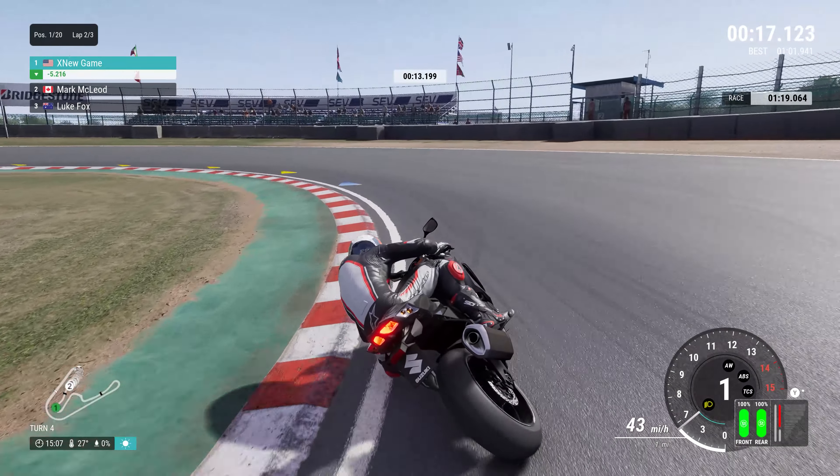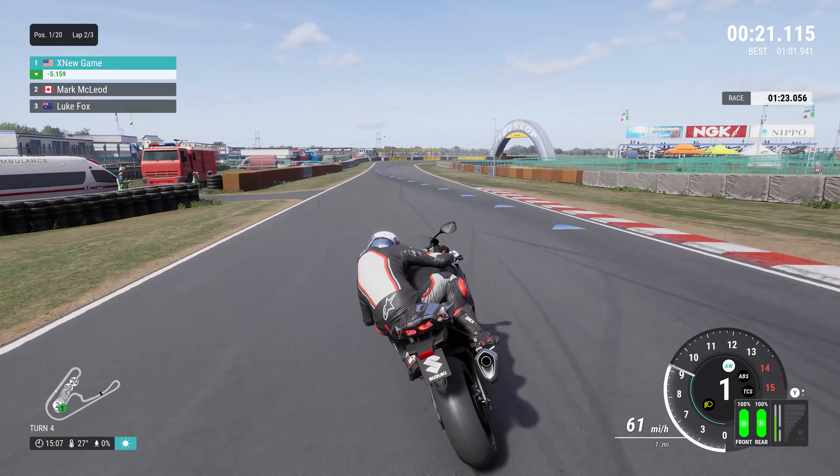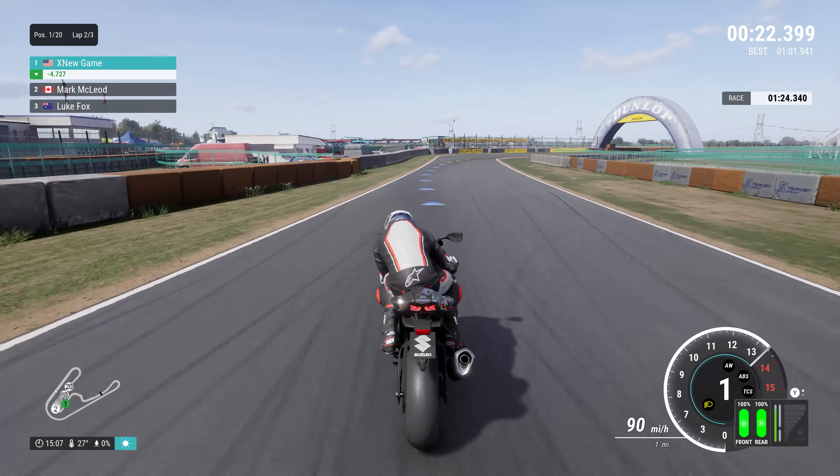One of the standout features of the 2014 GSX-R 1000 was its advanced electronics package. It included multiple riding modes, traction control, and ABS, all of which enhanced the bike's safety and performance. These electronic aids allowed riders to harness the bike's power more effectively, making it accessible to a wide range of skill levels.